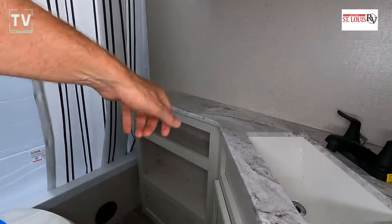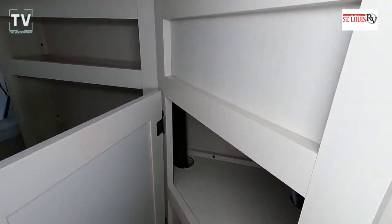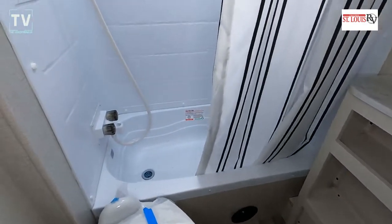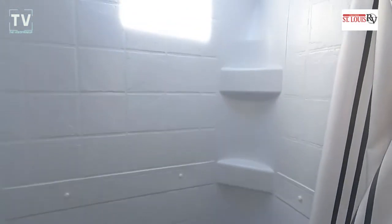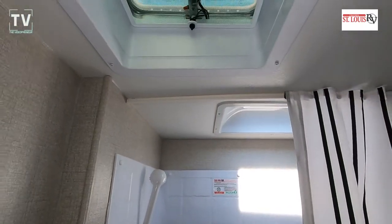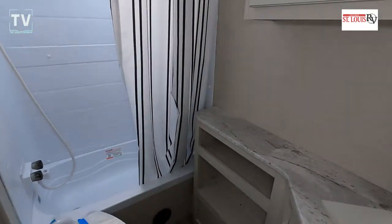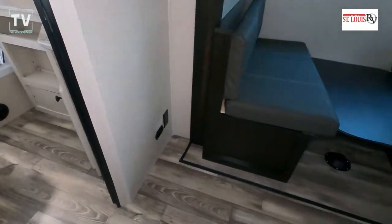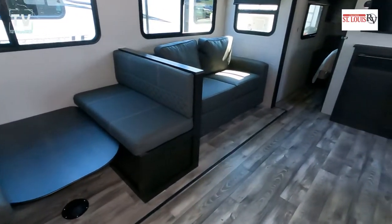There's a dual vanity with dual medicine cabinets — two cabinets above, as opposed to most coaches which have one. Plenty of storage on the shelving unit and below the sink as well. Here's the tub, which also works great as a stand-up shower. There's a skylight, so plenty of room for taller people, plus an exhaust fan to clear the steam — or keep it in during winter to warm up the bathroom.